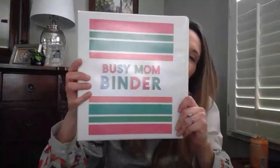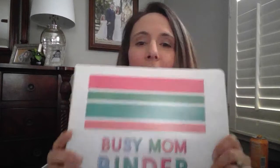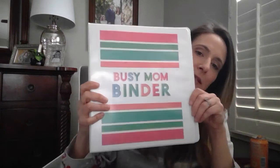So I bring you our Busy Mom Binder. I actually took everything out of the binder because I tried to do this video with the binder and I just kept whacking myself in the face, so I took everything out just so I could show you all that it has. But here it is — the Busy Mom Binder.